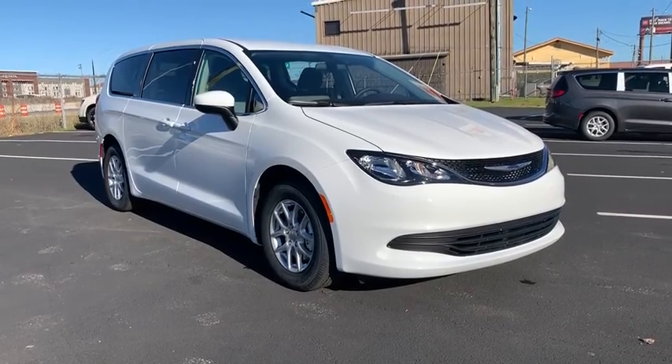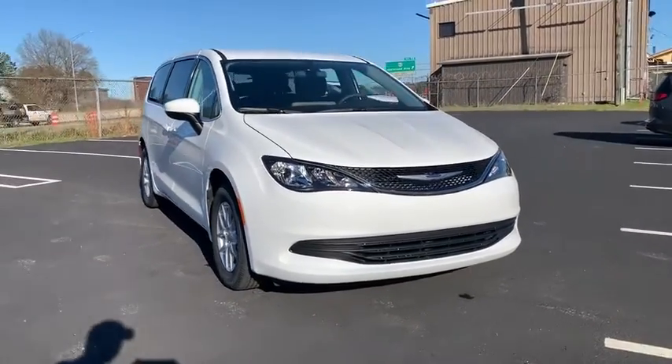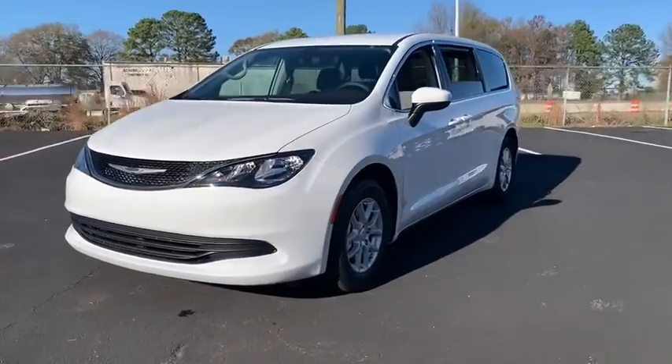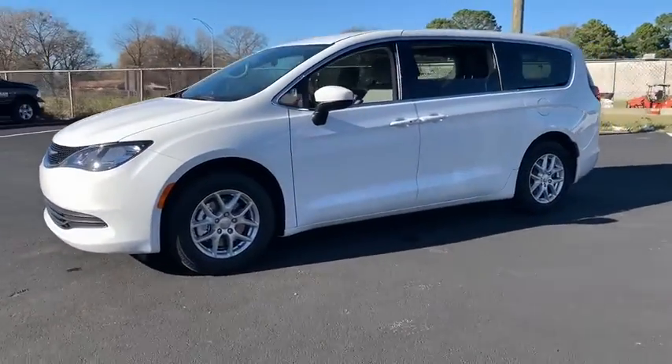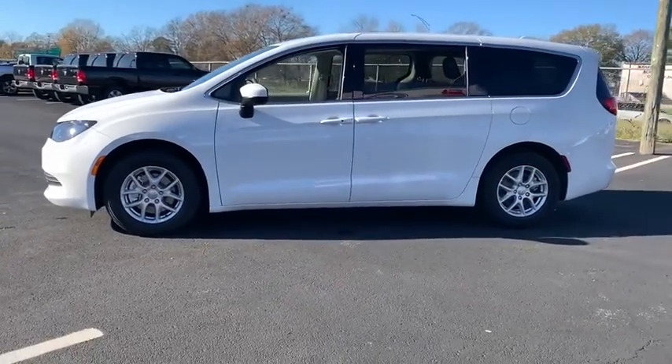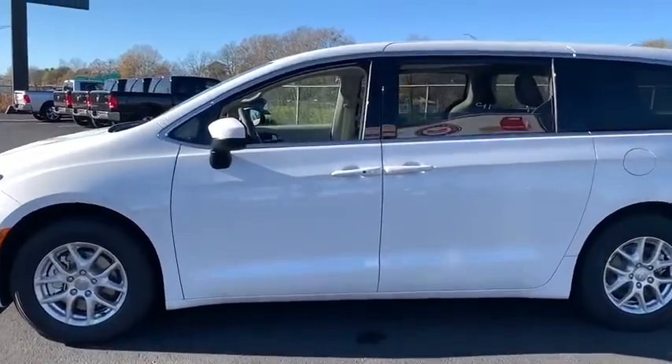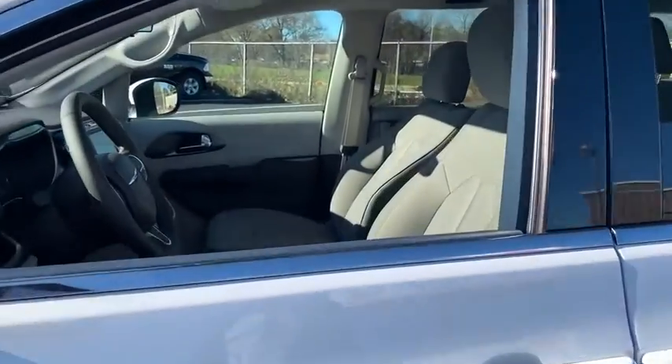Take a ride in the 2020 Chrysler Voyager. The Chrysler Group manufactured the Plymouth Voyager, which was renamed the Chrysler Voyager from 2001 to 2003. The Voyager minivan is a short wheelbase model to give decent maneuverability in a minivan platform.